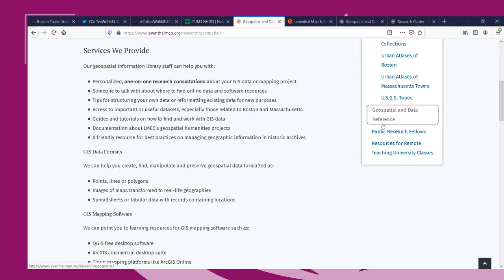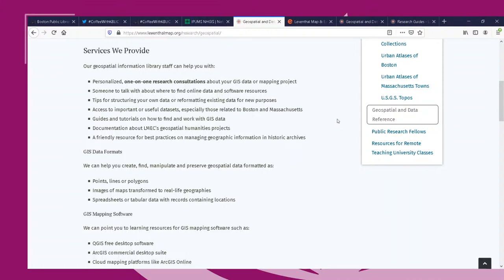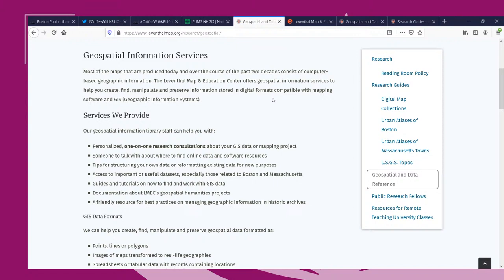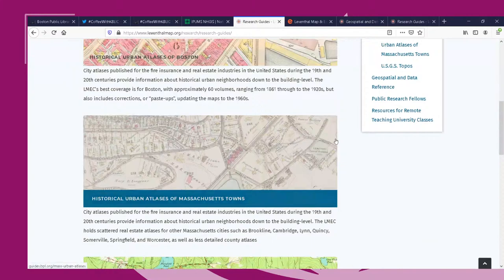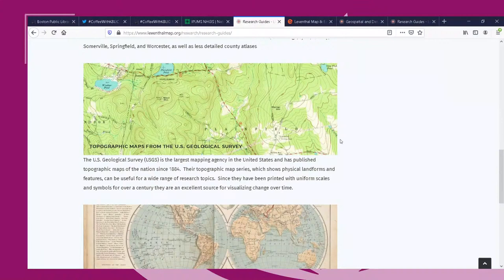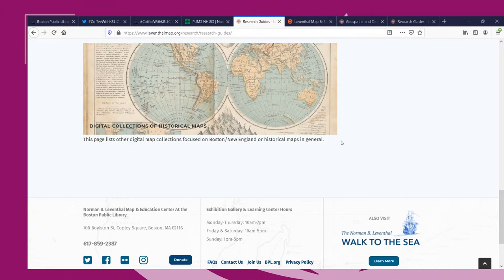Amber navigates to the Geospatial Data and Reference page. Belle notes they are in the process of relaunching their website next month. From the main geospatial page you'll find guides specifically tailored to working with geospatial data and software. There's a link called Cardinal — the LMEC documentation database — and guides on getting started with geospatial work.